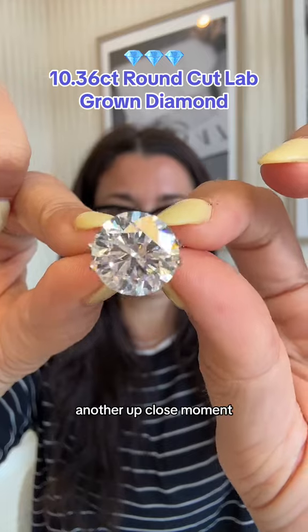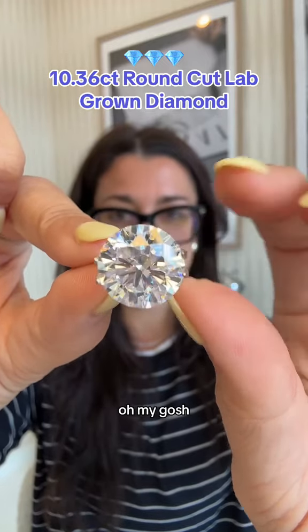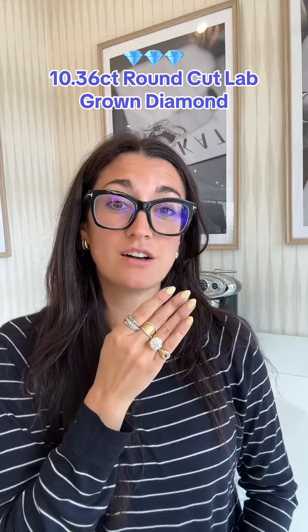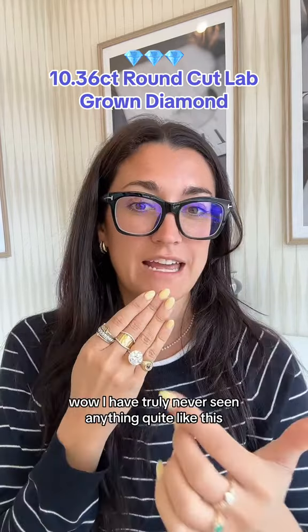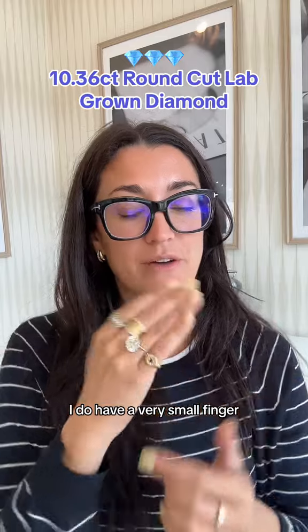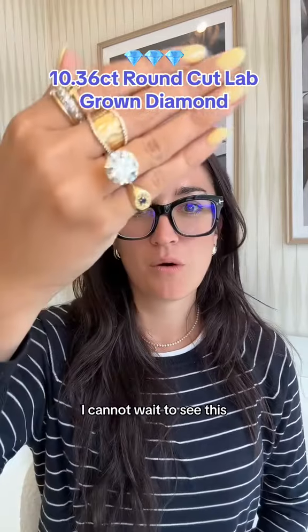Another up close moment. Oh my gosh. And then you have to see it on the finger — first scale. I have truly never seen anything quite like this. I do have a very small finger, but wow.